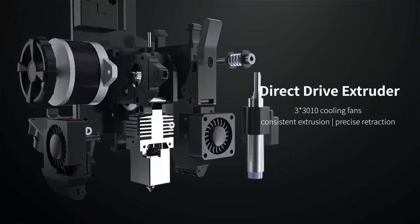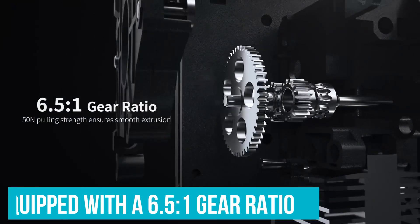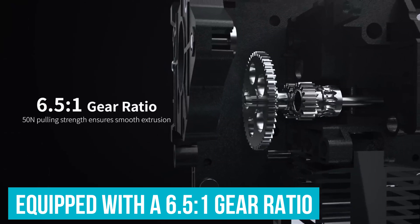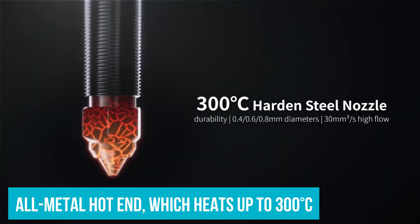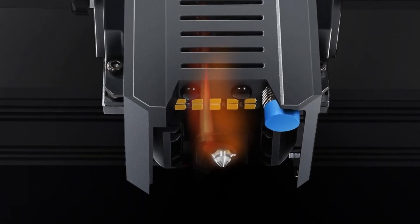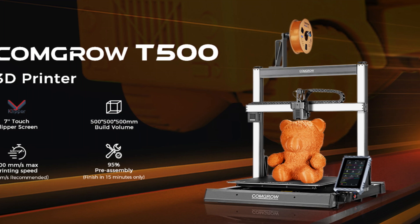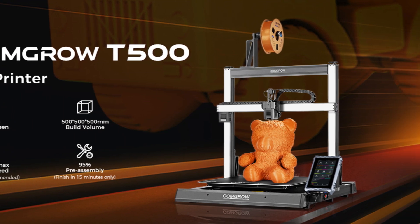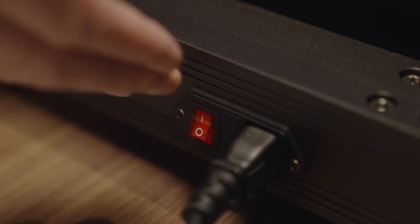This speed comes without any sacrifice in detail, thanks to its direct drive extruder equipped with a 6.5 to 1 gear ratio for smooth, consistent extrusion. The all-metal hot end heats up to 300 degrees Celsius, expanding filament options. Whether you want to experiment with TPU for stretchable parts or carbon fiber for extra strength, the T500 handles them well.